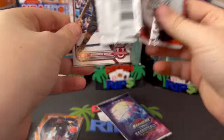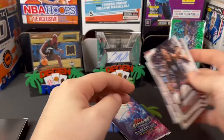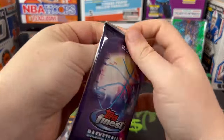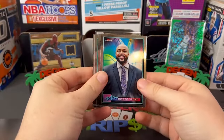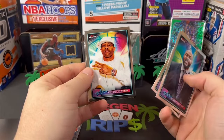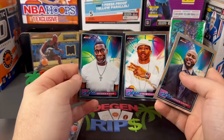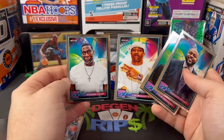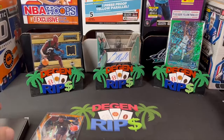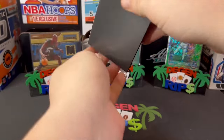Bowman basketball — just a bunch of paper. And Topps Finest — anything good in here? Horace Grant, Cole Anthony, Fitz Carter. Look at these pictures — what the hell, it's like early 2000s gangster rap vibes I'm getting from these.